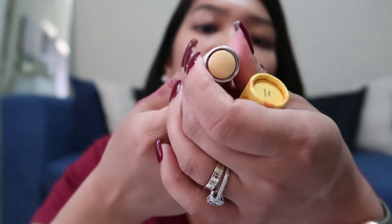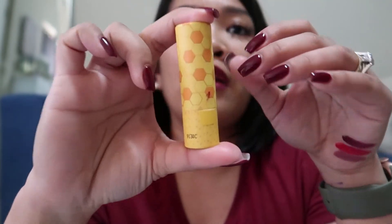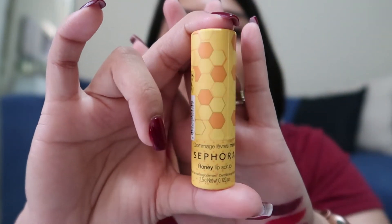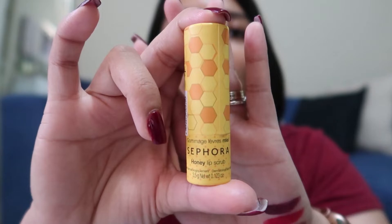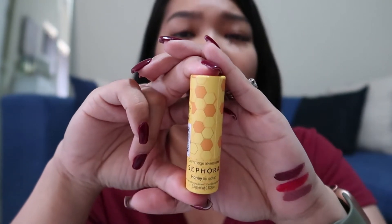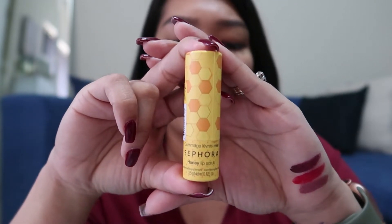Wala siyang instructions or anything, so check ko na lang sa website. Pero ya, this one naman is $9 for the lip scrub. This is the Sephora honey lip scrub and I bought it for $9.